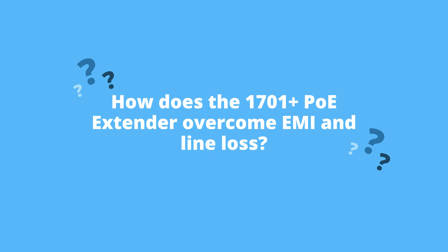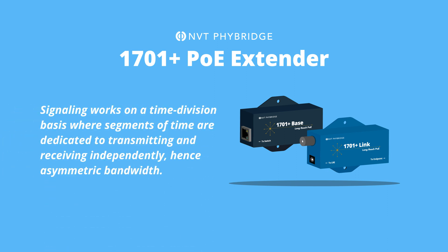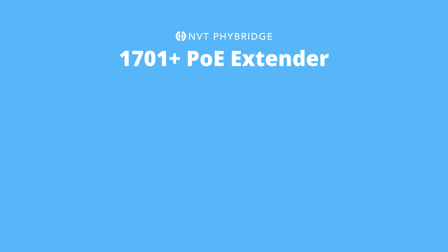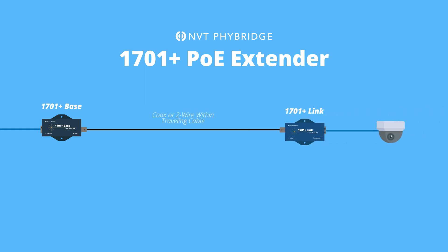So, how does the 1701 Plus PoE Extender overcome EMI and line loss? The 1701 Plus Extender uses HomePlug AV 2.1, also known as the IEEE 1901 standard, which was developed for high-speed communication over electric power lines. The signaling works on a time division basis, where segments of time are dedicated to transmitting and receiving independently, hence asymmetric bandwidth. It then uses power sourcing equipment controllers to layer 100 watts of active power delivery over data communications without burning up the hardware.